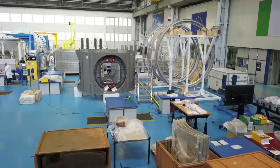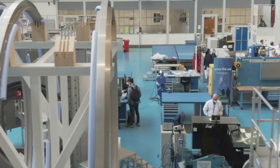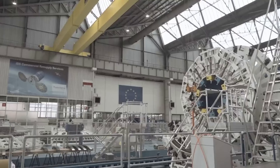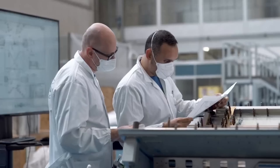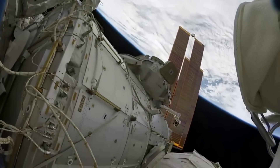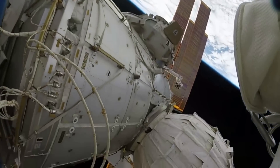Axiom Space is getting closer to the first launch of Axiom Hab 1. Once its initial segment is launched and docked with the ISS, Axiom will have officially begun work on its commercial space station and be closer to making it independent. We will have to wait and see how it progresses and the impact it has on the space industry. Thank you very much for watching.